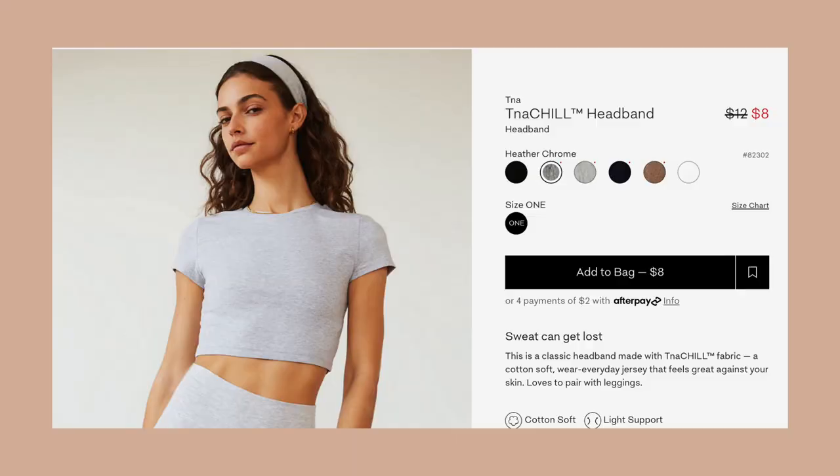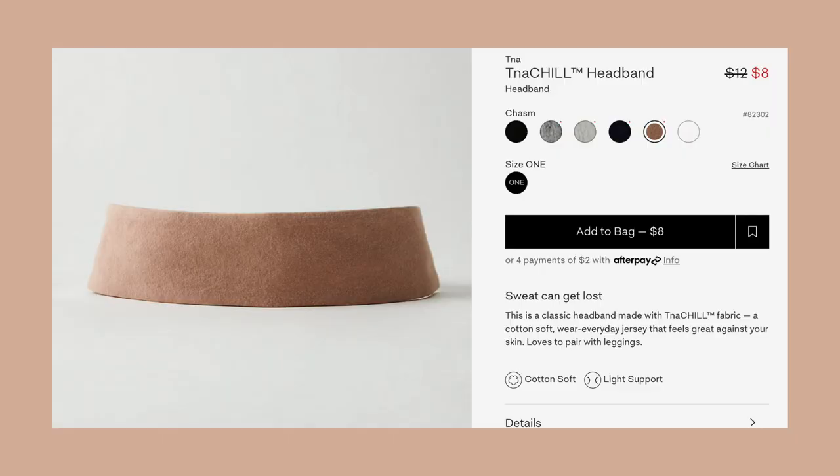Last but not least, accessories. I got two TNA Chill Headbands — one in Heather Chrome and one in Chasm, both $8 each. At the gym I'm trying to look put together for my gym crush. What the headband does is absorb all the sweat from my forehead — I just wipe and push it back up. One thing to know: when you sweat, the fabric becomes darker and literally looks like tie-dye. Here's the gray one — honestly with big hoop earrings it looks great.